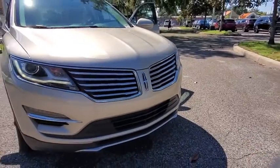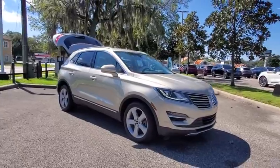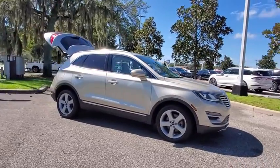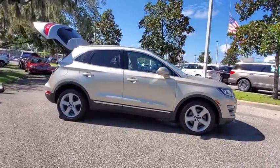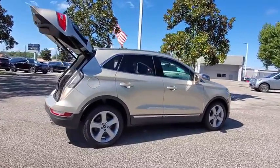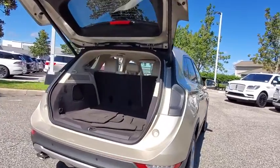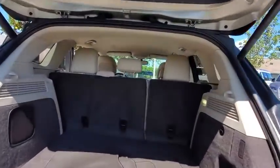Stop by and take a look at the 2017 Lincoln MKC. The Lincoln MKC is a stylish and nimble handling luxury crossover vehicle. With a long list of standard features, the MKC is sure to please. The exterior and interior offer a contemporary look that is sure to turn some heads.